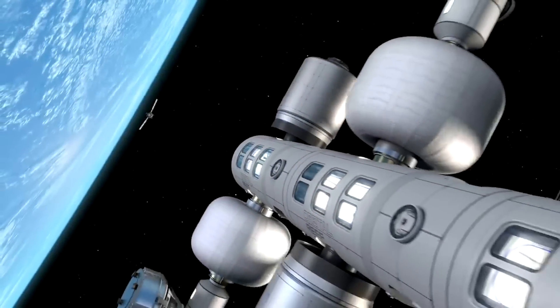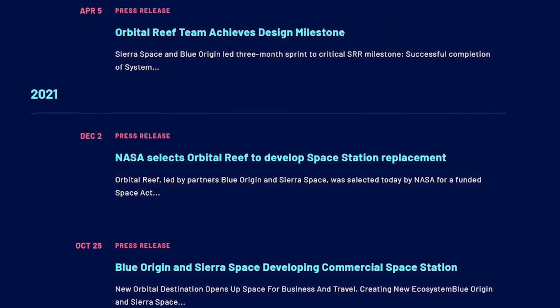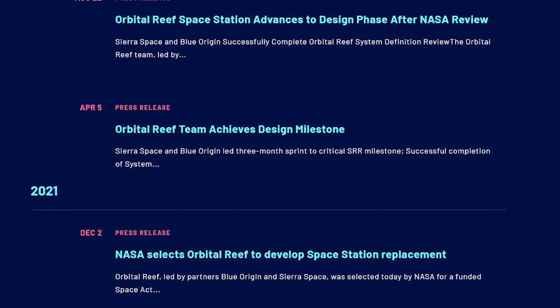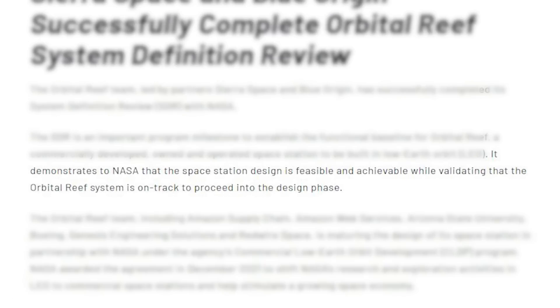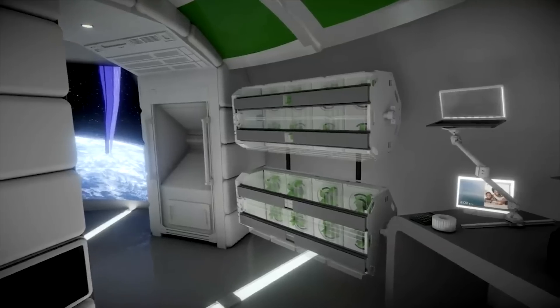Originally, in October 2021, plans were announced for the Orbital Reef station. Between then and last year, they completed a few design reviews and various project milestones. This leads up to the last update over a year ago. In reference to completing the system definition review, they were quoted saying it demonstrates to NASA that the space station design is feasible and achievable, while validating that the Orbital Reef system is on track to proceed into the design phase. This was practically all the information provided on what the next steps were and even the future timeline.